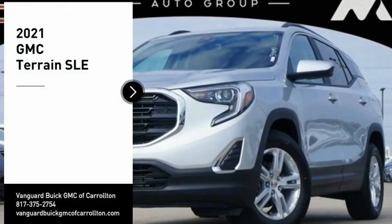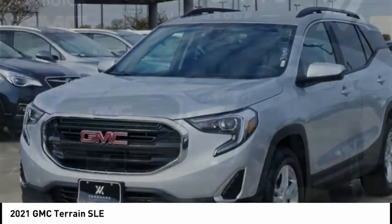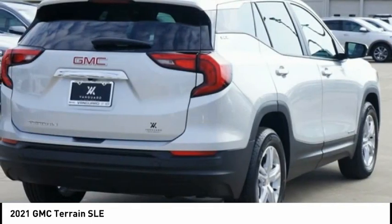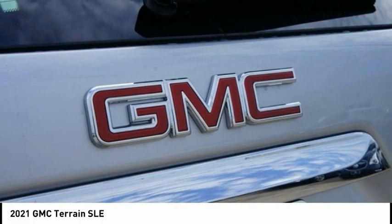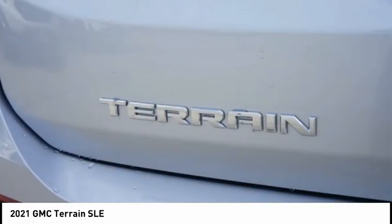Take a ride in the 2021 Terrain. The GMC Terrain combines the benefits of a crossover with the style and functionality of an SUV. Terrain offers uncompromised capability, a balanced stance, and a commanding view of the road, letting occupants enjoy a confident driving experience.